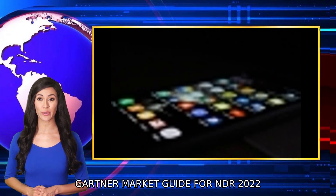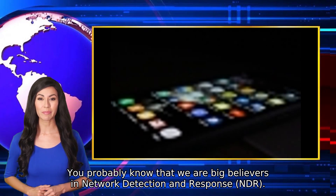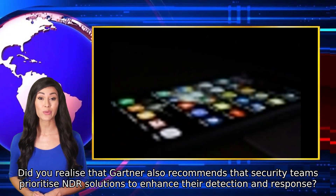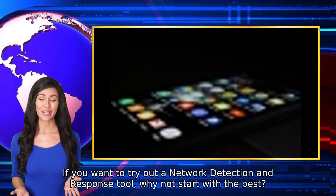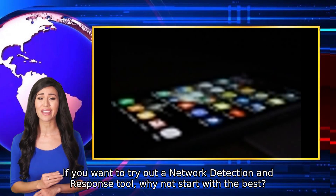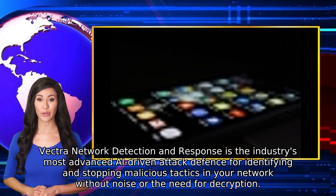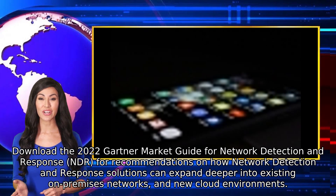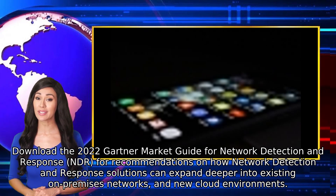Gartner Market Guide for NDR 2022. You probably know that we are big believers in Network Detection and Response, NDR. Did you realize that Gartner also recommends that security teams prioritize NDR solutions to enhance their detection and response? Vectra Network Detection and Response is the industry's most advanced AI-driven attack defense for identifying and stopping malicious tactics in your network without noise or the need for decryption. Download the 2022 Gartner Market Guide for Network Detection and Response for recommendations on how NDR solutions can expand into existing on-premises networks and new cloud environments.